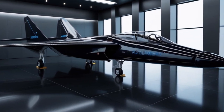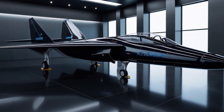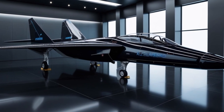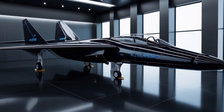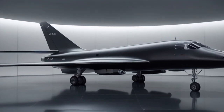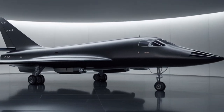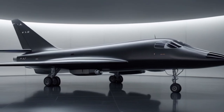Maintenance has also been revolutionized. Unlike the original Blackbird, which required complex ground support and special fuel, the 2025 A-12 uses synthetic fuels and self-diagnosing systems. It can be turned around for another mission in just a few hours, rather than days.